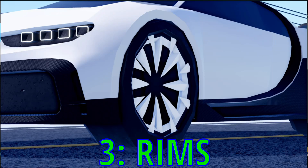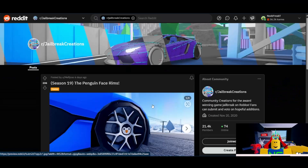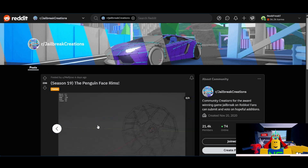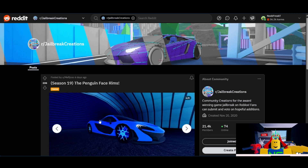Now we're going to discuss the rims submitted for the season. First up, from Mephi Joso, friend of the channel, we have the Penguin Face rims. I'll go with a 4 out of 10. This rim isn't that creative — it feels like a rim design you could just find from a safe, but they just put a penguin on it. So not really anything that sticks out to make it super winter themed, and I don't think they'll pick this one either.